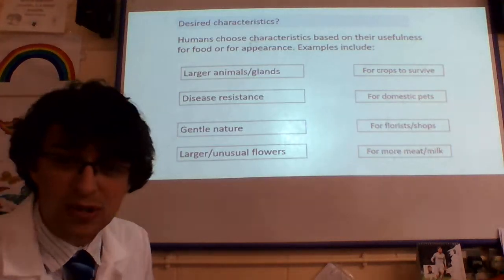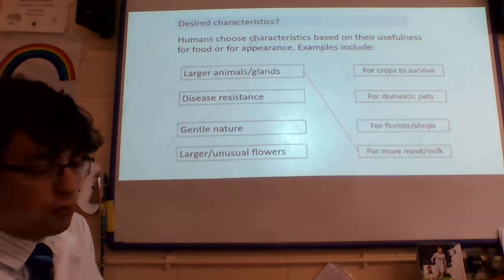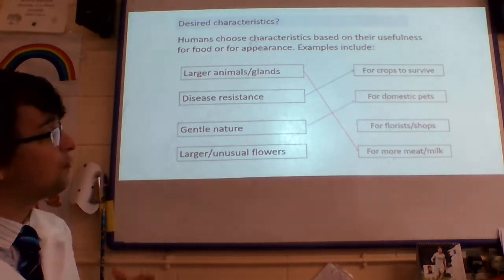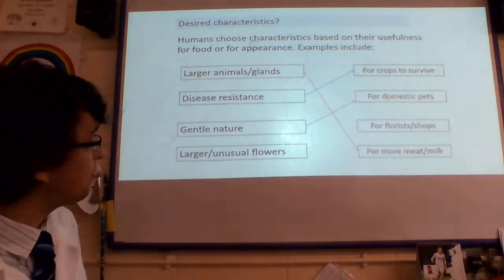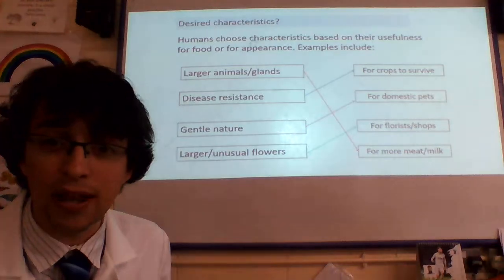And it's not always perfect. Why do we do it? Well, here we go: for larger animals or glands, so we get more meat or more milk; for disease resistance, so our crops can survive; for gentle nature, for our domesticated animals; and of course, florists can produce larger or more unusual flowers. That is why we do it, ladies and gentlemen.